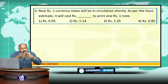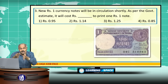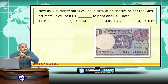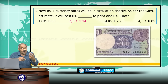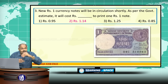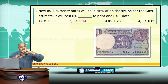Regarding Re.1 currency notes: previously the government stopped printing these, but recently the Government of India started printing Re.1 currency notes and they will be put into circulation shortly. The cost of printing one rupee note is Rs.1.14. The Re.1 note bears the signature of the Secretary, Ministry of Finance, whereas Rs.2 and above bear the signature of the Governor, Reserve Bank of India.